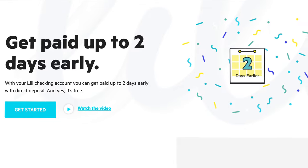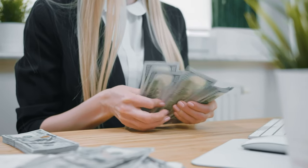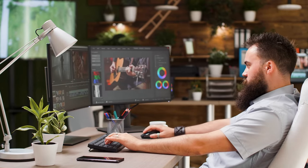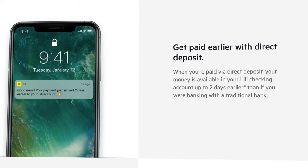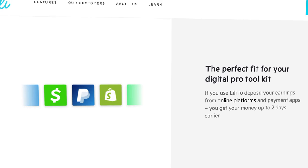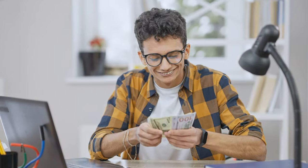Another awesome feature that Lily has, which I have not seen from freelance-focused business bank accounts, is the ability to get paid up to two days early. This feature has constantly been lacking in the business banking world because freelance income is often sporadic and inconsistent. Basically, if you get paid for your freelancing gigs through direct deposit, or if you use a popular online payment app like Cash App or PayPal, you aren't going to have to wait days for that money to settle — Lily is going to give you access to that money up to two days early.